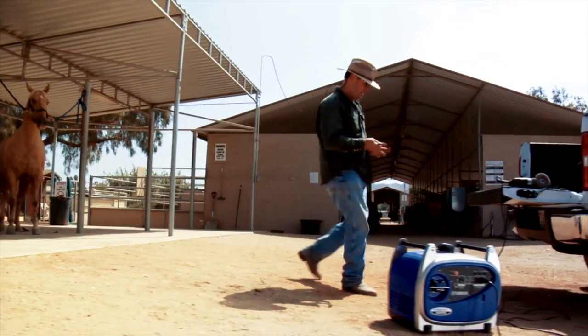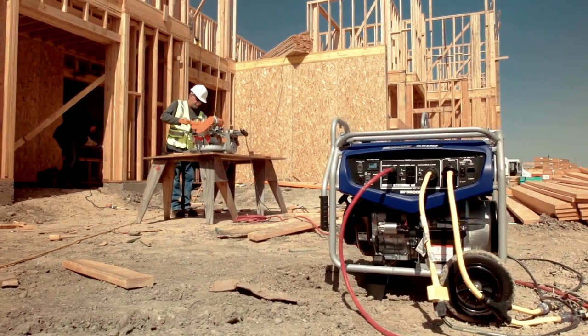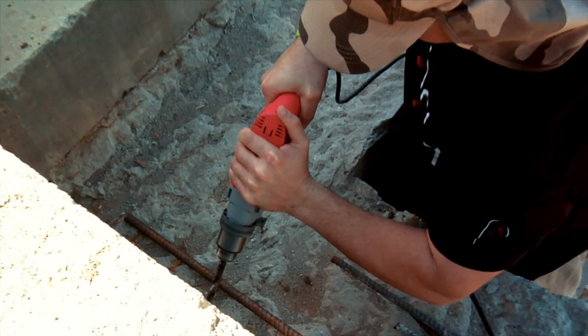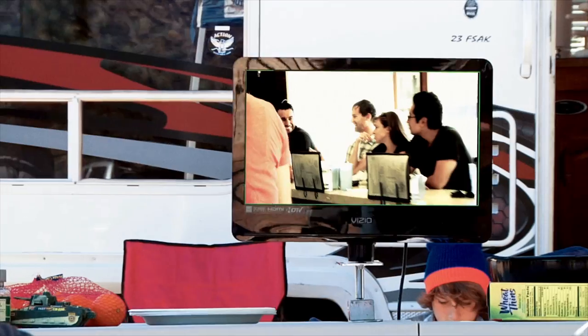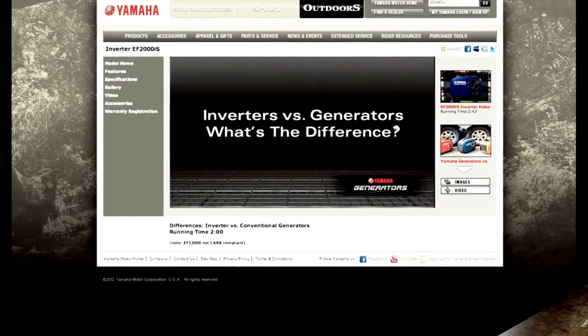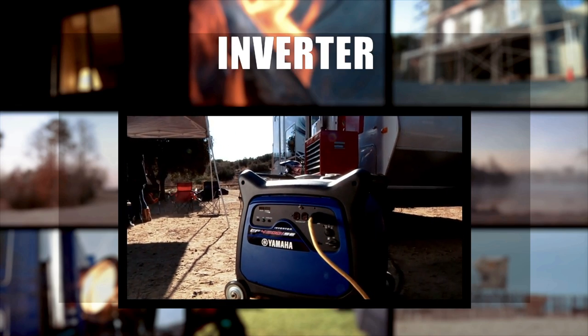The first one's pretty basic: what kind of power do you need? A conventional generator could be a cost-effective solution if you're just running lights or motor-driven appliances. But if you need to power devices that use sophisticated microprocessors, you're going to want to look at an inverter. We have a whole other program devoted to helping you understand the differences, so you can choose whether a generator or an inverter is right for you.